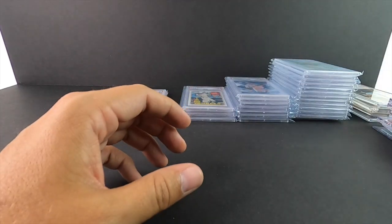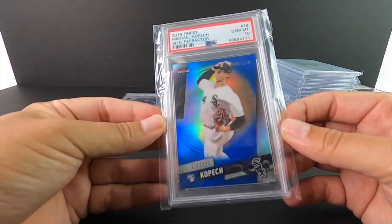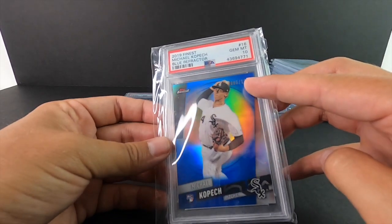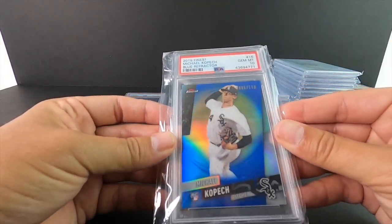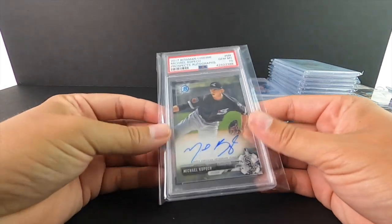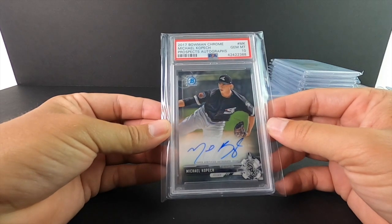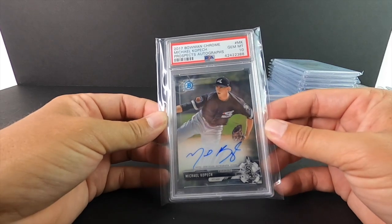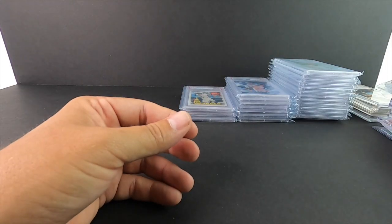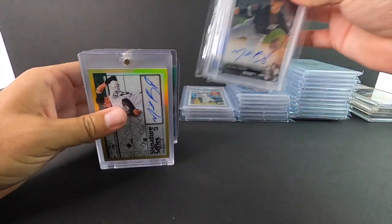This one I absolutely stole off eBay. Normally I wouldn't buy this, especially not being an auto, but it's a Finest rookie blue, number 5 out of 150, PSA 10 — I paid less than 10 bucks for it, which is just an absolute steal. And this is the very first Kopech I ever bought — a Bowman Chrome rookie auto from 2017. All his rookie stuff is 2019. His 2020 stuff, even though he never played a game last year, is not a rookie card. But you can still get his stuff fairly cheap.